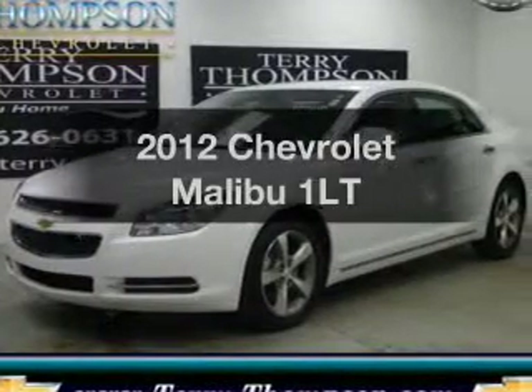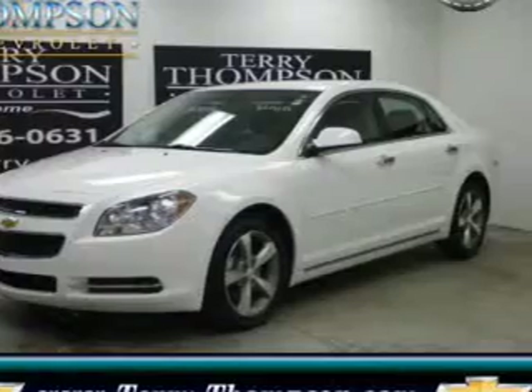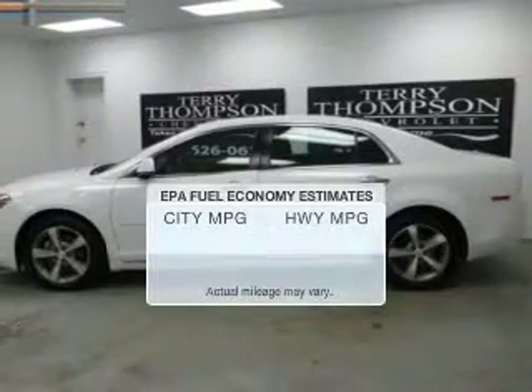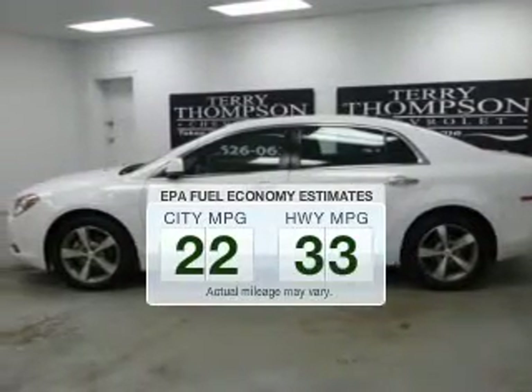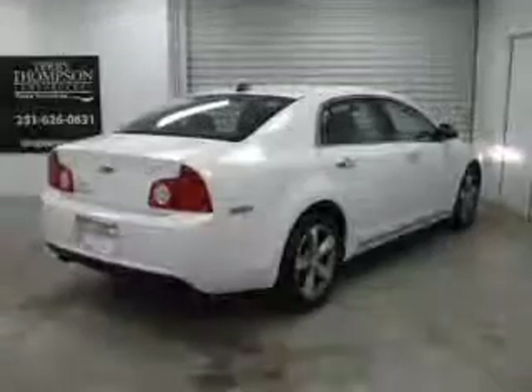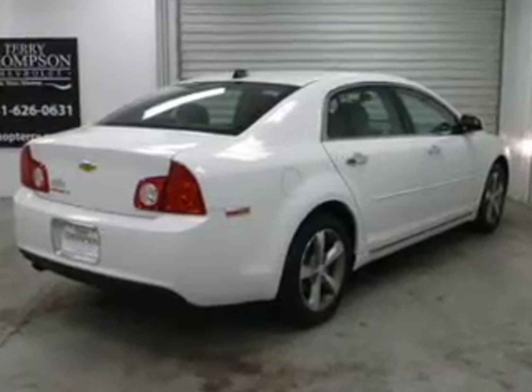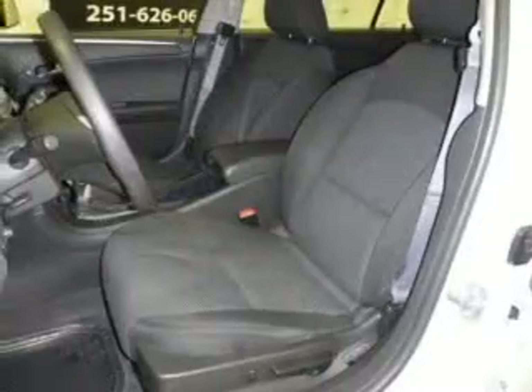Check out this 2012 Chevrolet Malibu. If you're looking for an automobile with great attributes, look no further. Low emissions and the good fuel economy offered in this vehicle are important to you and to the environment. The powertrain includes front-wheel drive with an efficient four-cylinder engine driven by a six-speed automatic transmission.